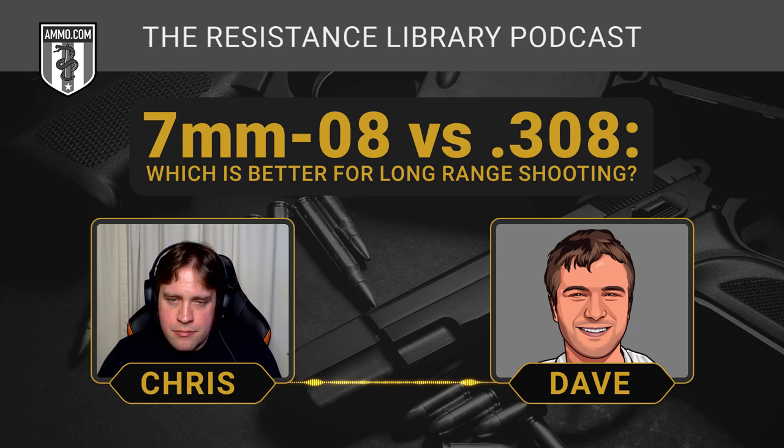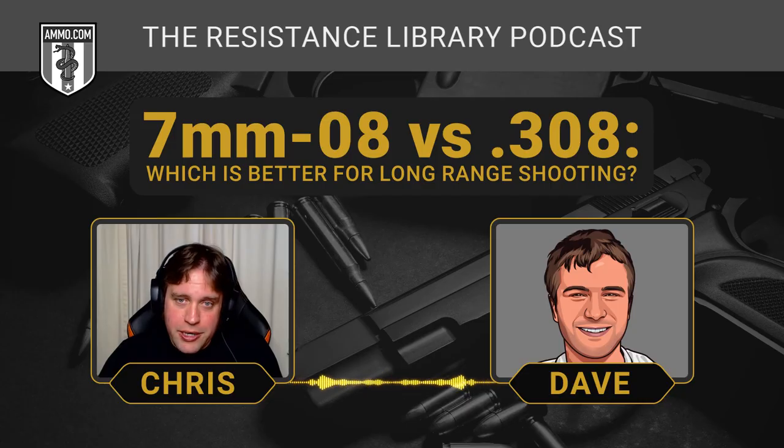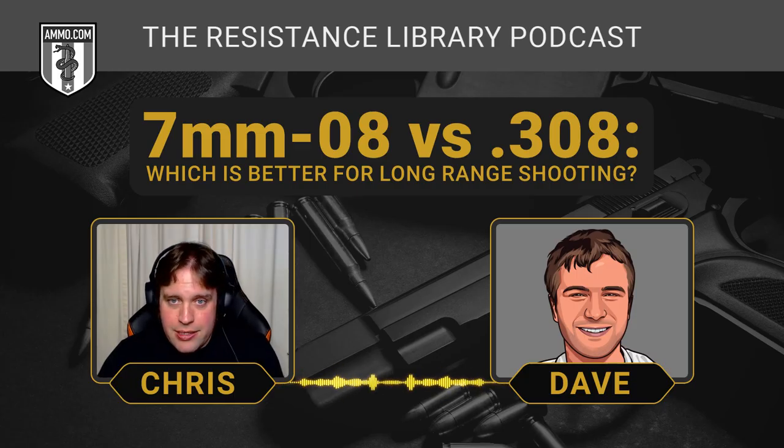You can get an AR-10-style rifle in 7mm-08. Because the base is exactly the same as the .308, you just need a barrel change — a 7mm barrel — and that would be about it. You wouldn't even need to change the bolt, which is one thing that can be a pain when doing an AR conversion. The overall length is exactly the same on both cartridges, so it has no problem fitting into an AR-10 magazine. You're really not limited to just hunting — you could theoretically have any AR-10-style rifle chambered for this 1980 cartridge.